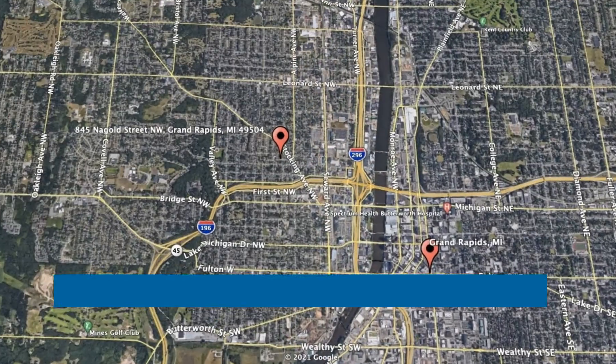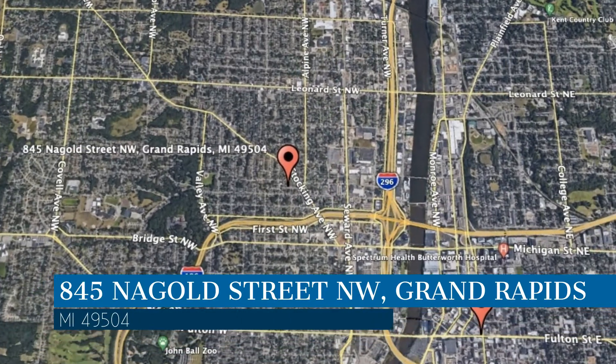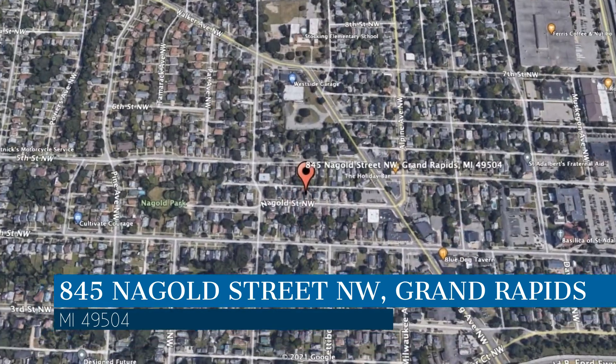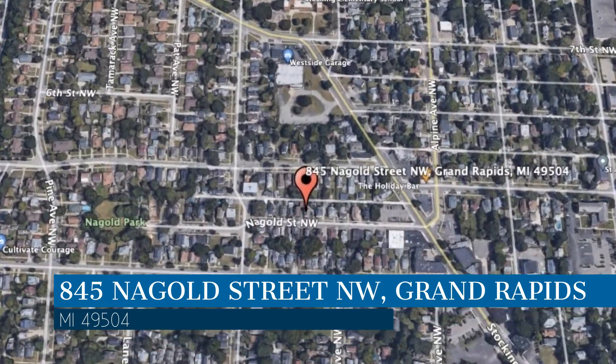Get started today and check out this available home for rent. This property is located at the address on your screen. We are Quest Property Management, a leader in Grand Rapids Property Management.